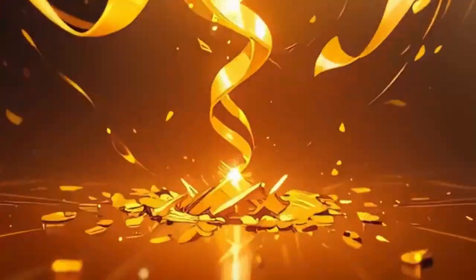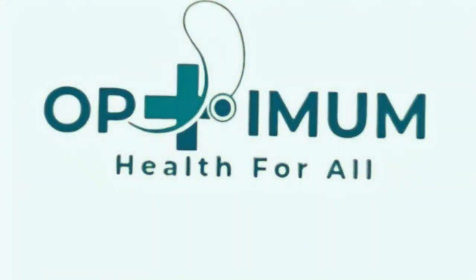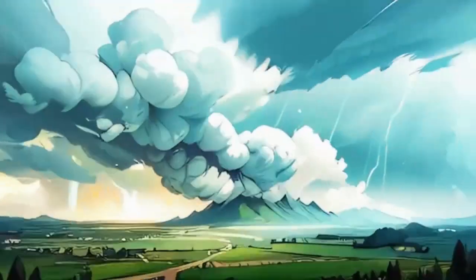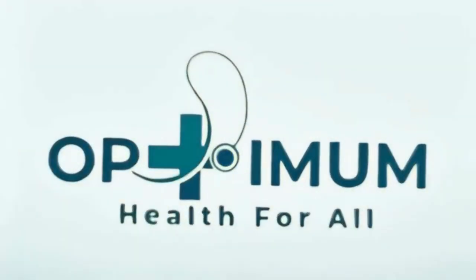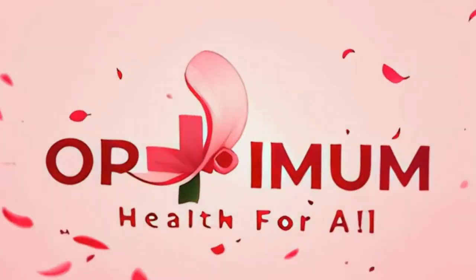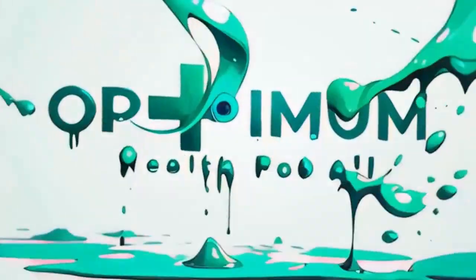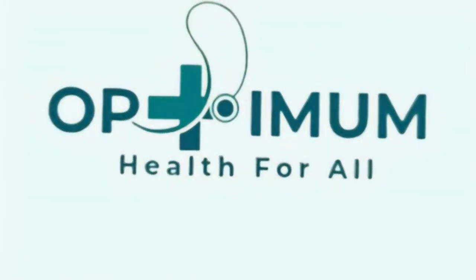Hello, this is Optimum Health for All. My name is OJ Audio. Today in this episode we will talk about cardiac device implantation.